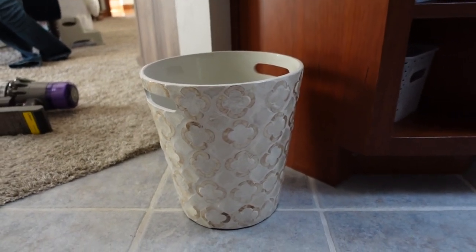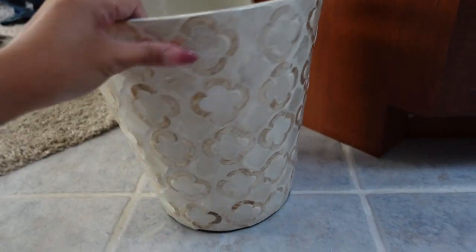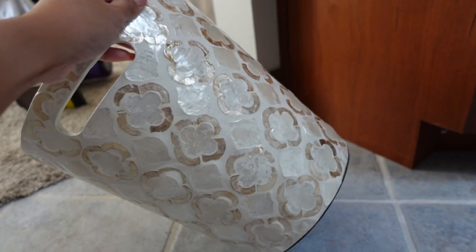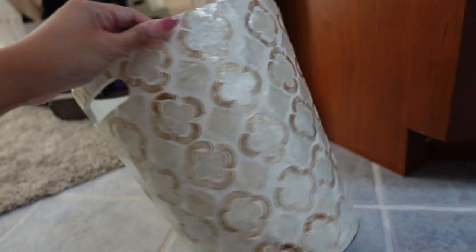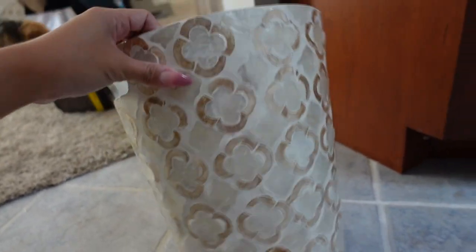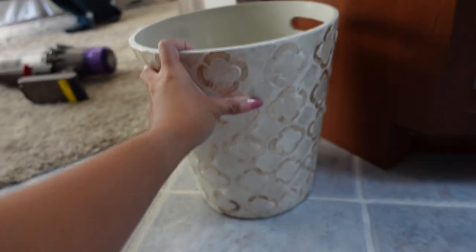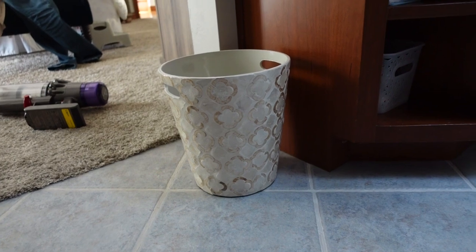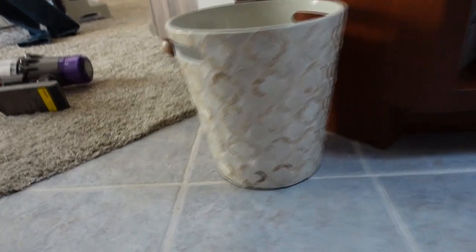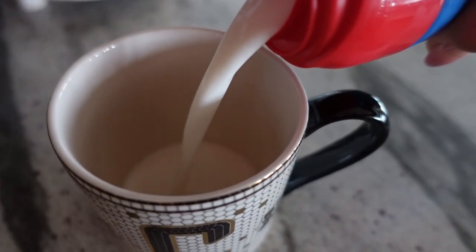This is so random, but I also got us a new garbage can for our master bathroom. It's so pretty — it's like that coffee shell design. And it was $14.99 from HomeGoods. I love it. I just had a normal white one here before but now it's all nice and pretty and I feel like it goes with the bathroom aesthetics. It's so pretty.